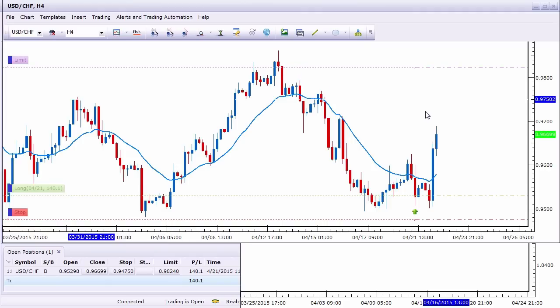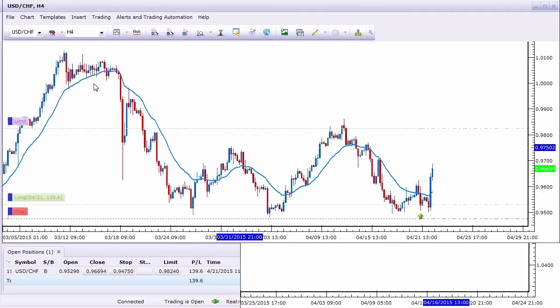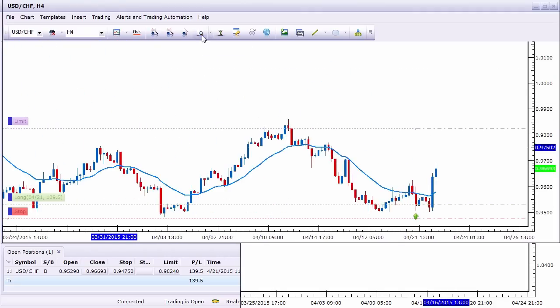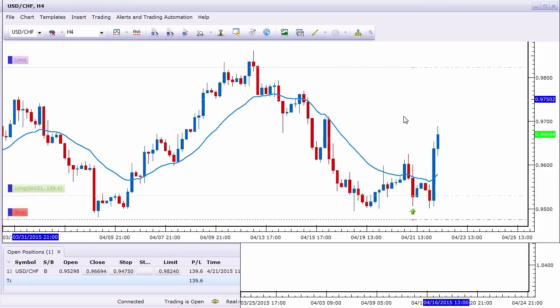In terms of trade management, if the price action attacks the 98 handle or above pretty aggressively, I may be open to lifting the limit and gunning for a larger move back towards parity or maybe 99.50, which would add a lot more profit and R onto the trade. In terms of stop-loss management, I'm likely going to lift the stop pretty soon and lock in some profit, perhaps just under 96 — this area right over here — which would neutralize all the risk and lock in some profit, putting me in a risk-free trade.